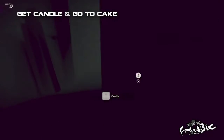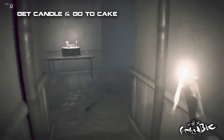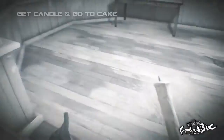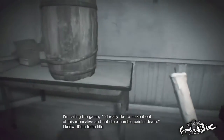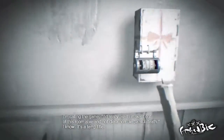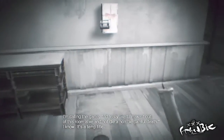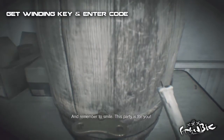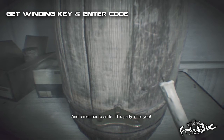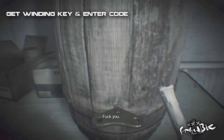First thing you want to do is grab the candle and make your way to the cake. Lucas will inform you on what to do, but screw him — listen to me instead. Basically the next step is either put the special code in or get the winding key. For the sake of the video, let's get the winding key.